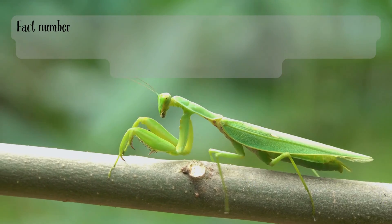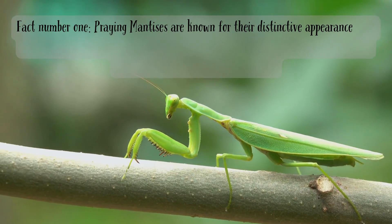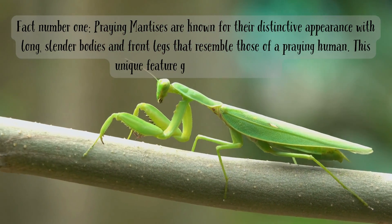Fact number one. Praying mantises are known for their distinctive appearance with long, slender bodies and front legs that resemble those of a praying human. This unique feature gives them their name.